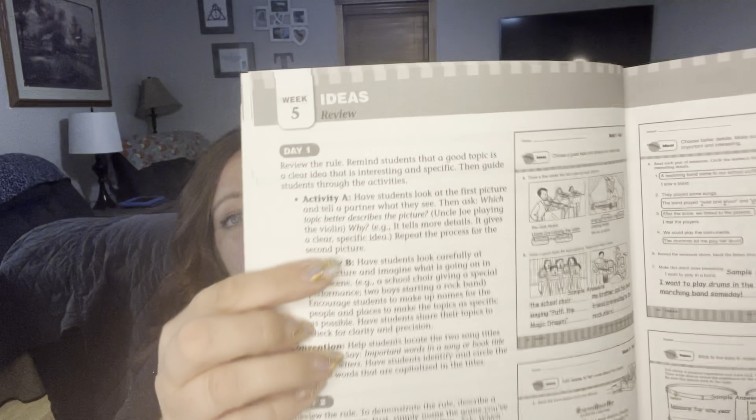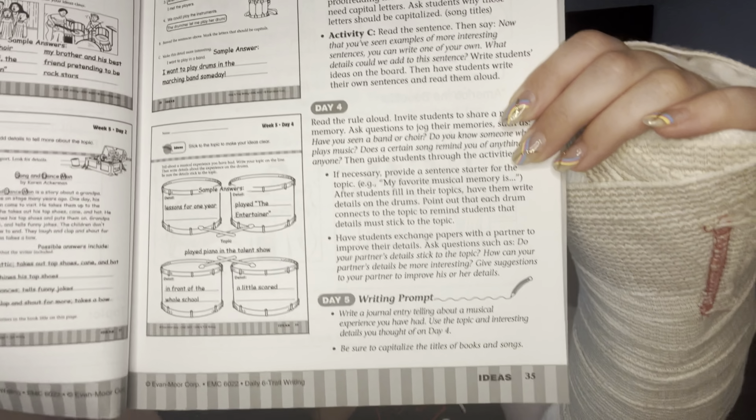I talked about the Six Traits of Daily Writing pretty heavily in my last collaboration video about writing curriculums, which I'll link above. This is the Daily Six Trait Writing from Evan Moore. We actually rip out the pages as we go — I use it as a fully consumable book. It's structured with days one through four for the child's worksheets and a teacher page with the answers, plus a day five option that I don't use.